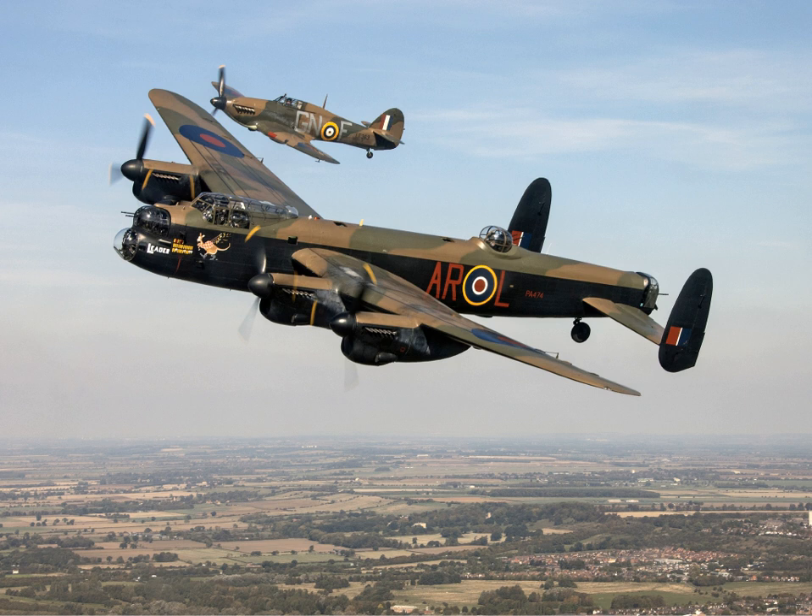In 1943, 617 Squadron was created to carry out Operation Chastise, the raid against the Ruhr Dams. This unit was equipped with B-3 specials, officially designated the Type 464 Provisioning, modified to carry the 9,250 lb (4,200 kg) Upkeep bouncing bomb. The bomb bay doors were removed and the ends of the bomb bay were covered with fairings. The bomb's Upkeep was suspended on laterally pivoted V-shaped struts which sprang apart when the bomb release button was pressed.